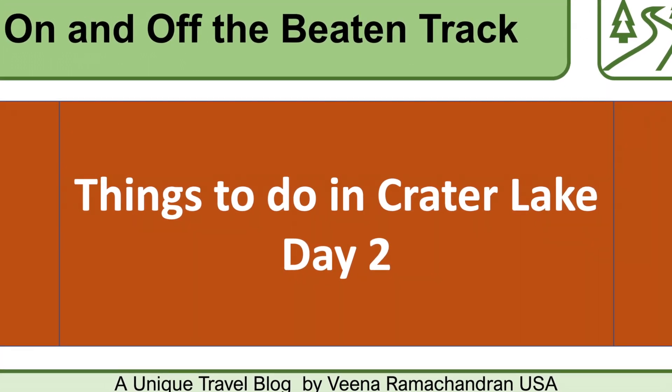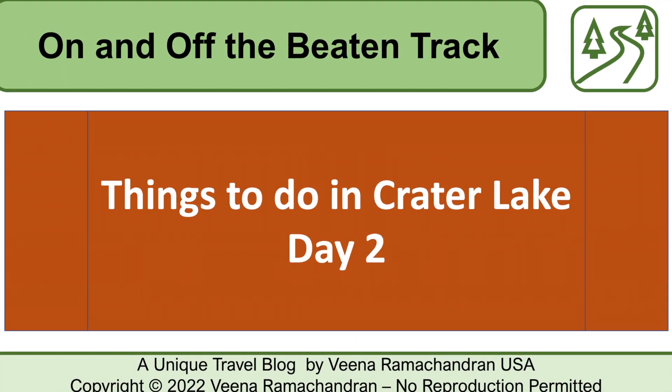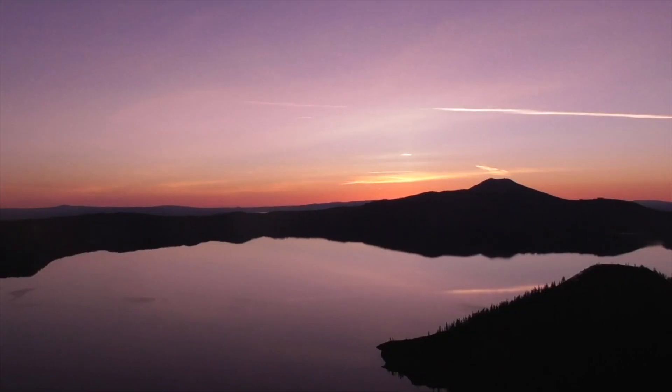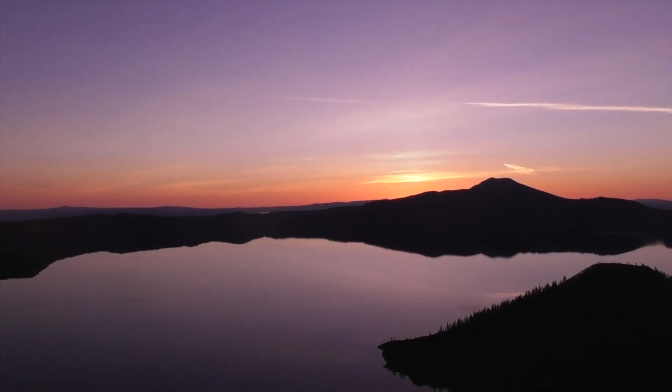Welcome to day two at Crater Lake. Today we are going to get in some good exercise, but first we decide to catch the sunrise at a different spot — the famous Watchman's Overlook.